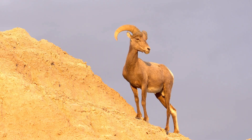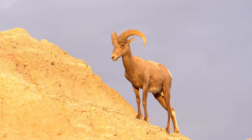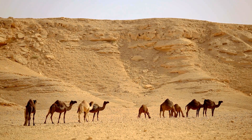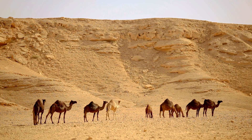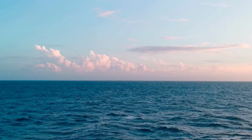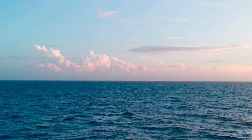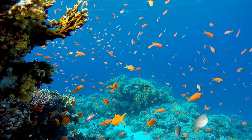Deserts may be hot and dry, but these animals love living there. Time to dive into the ocean! Oceans are huge and filled with water, making them a perfect home for sea creatures.